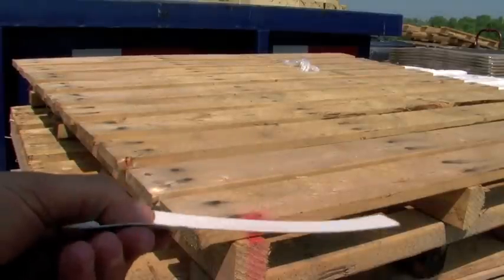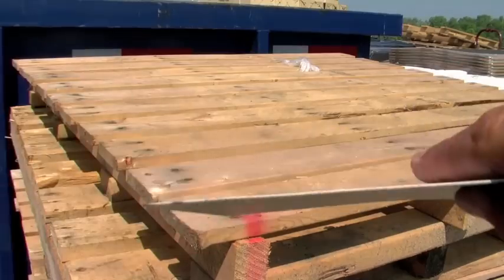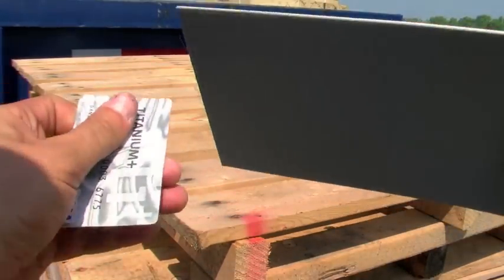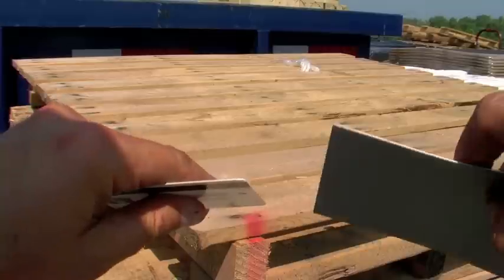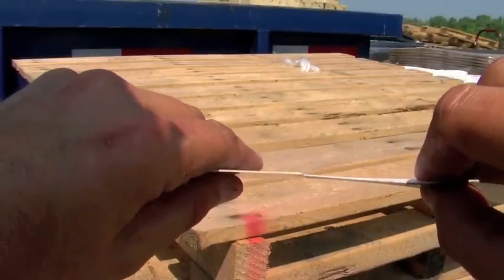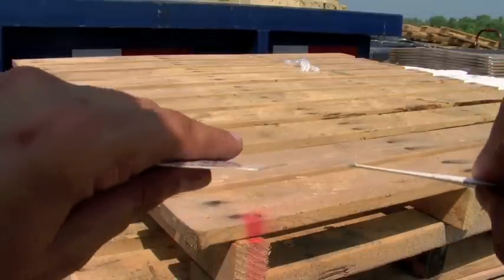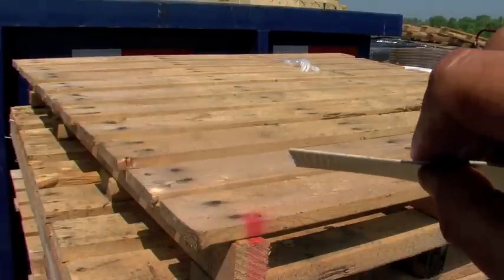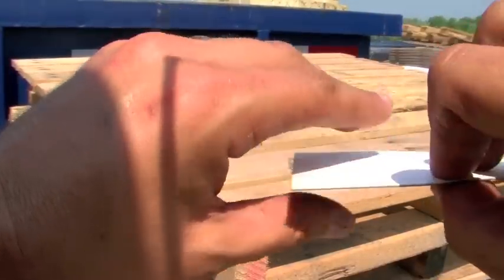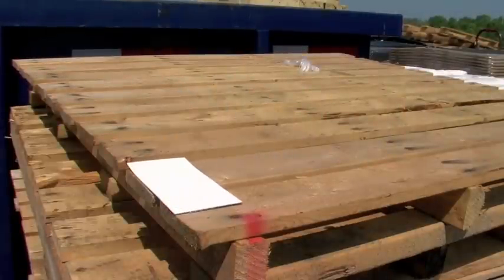First off, we'll start with TPO. The thickness — let me get my credit card here — this is my Visa card. Just to demonstrate the thickness of TPO: it's pretty much as thick as my credit card. That's an entire roof system right there, as thick as a credit card. So you're going to be trusting Mother Nature with your building below, and you only have a roof system as thick as a credit card. That is single ply, and that is TPO.